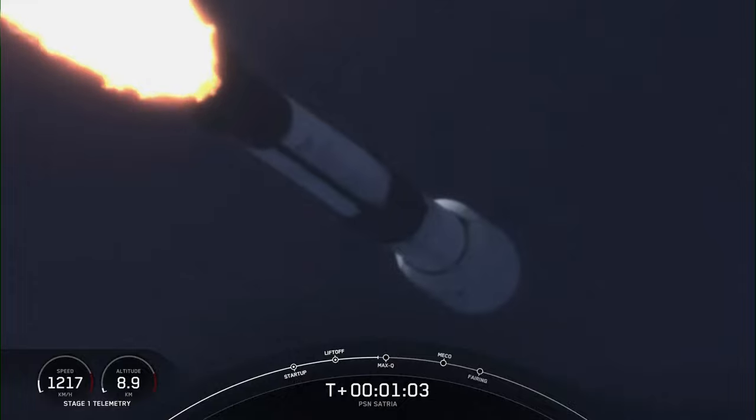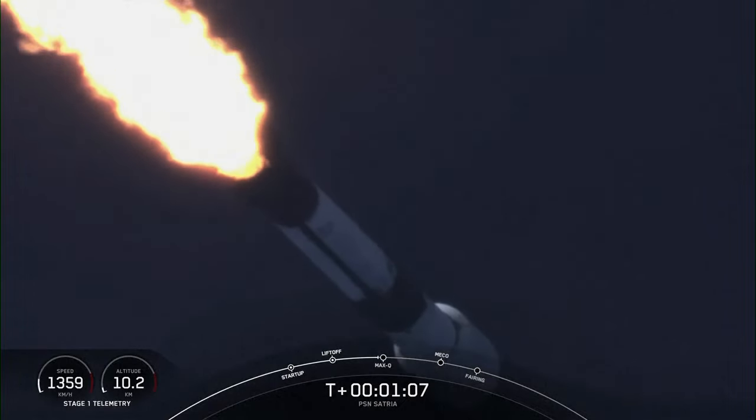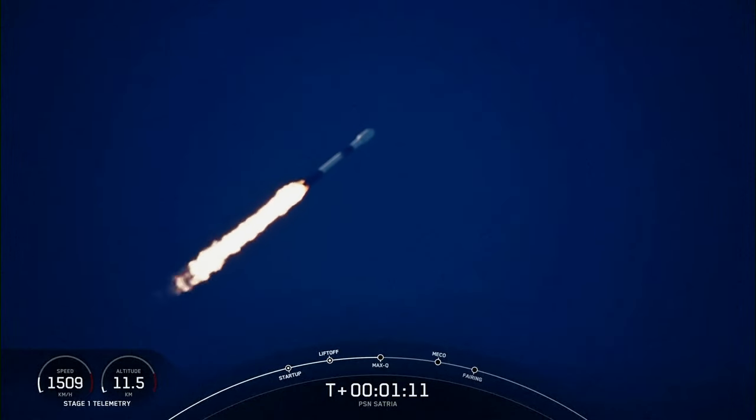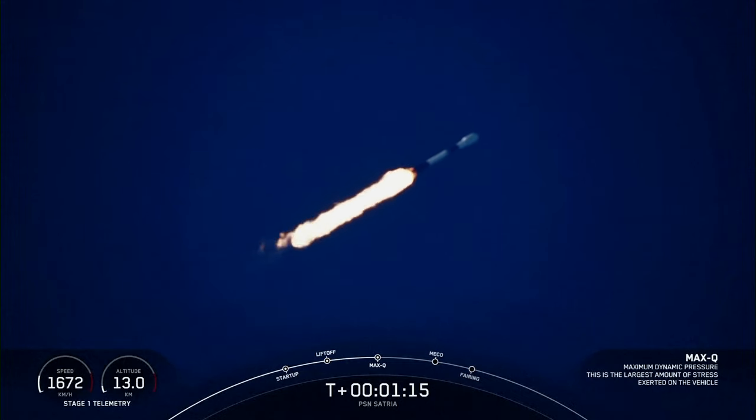Vehicle is supersonic. With that call out, we know that Falcon 9 is moving faster than the speed of sound. Max Q.